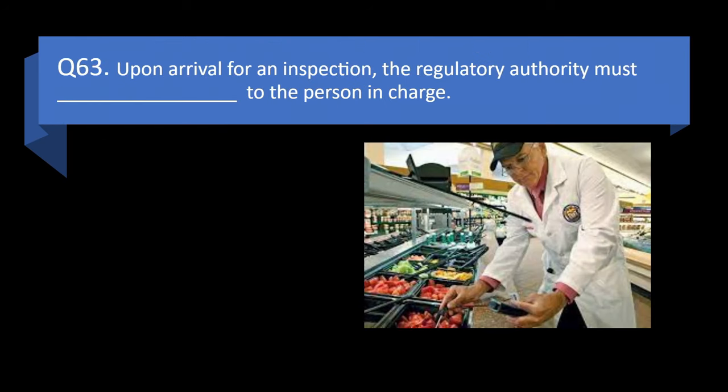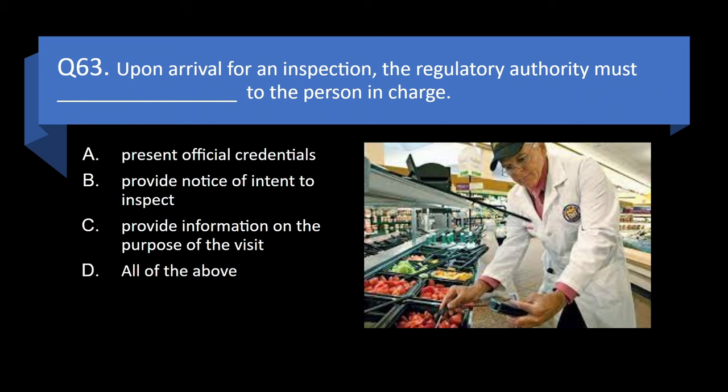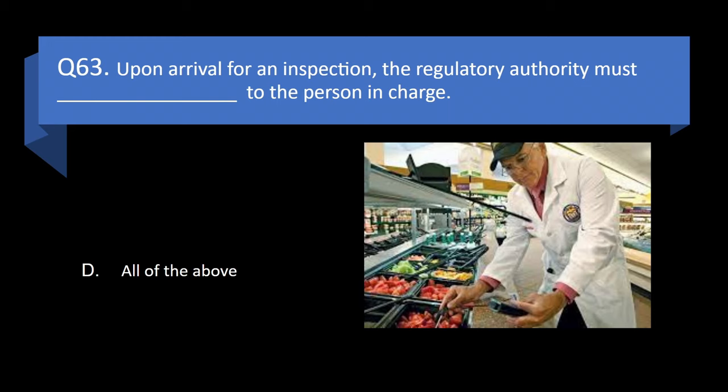Question 63. Upon arrival for an inspection, the regulatory authority must blank to the person in charge: present official credentials, provide notice of intent to inspect, provide information on the purpose of the visit, or all of the above? Answer: d. All of the above.